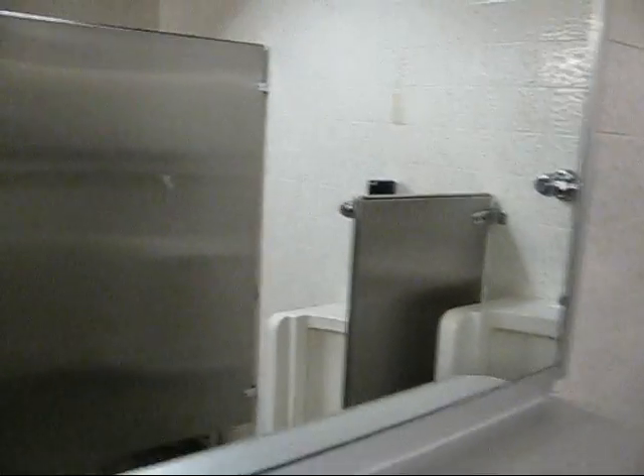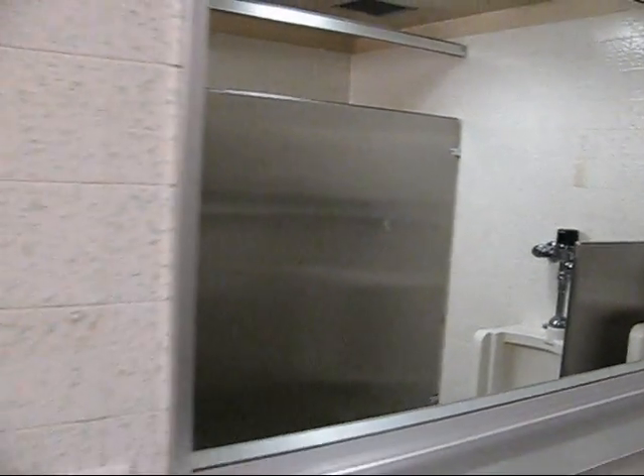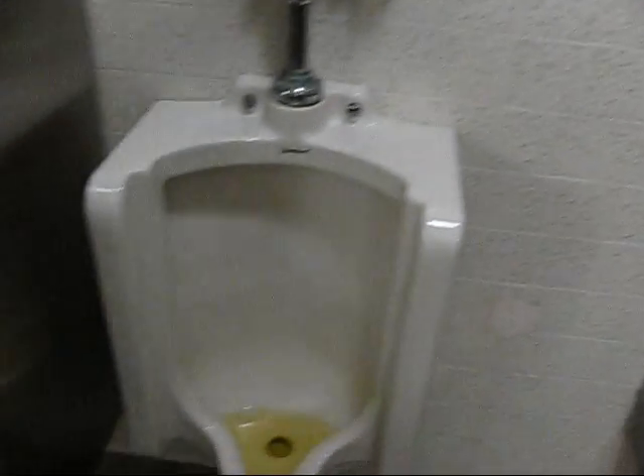We've got one of those — a great big old mirror. Look how big this thing is. Somebody's been up above it. We're in the county administration building in Santa Barbara, California, and it's the second day of September.